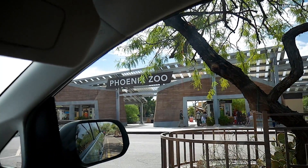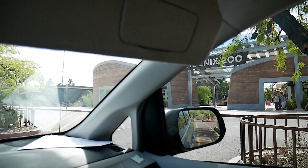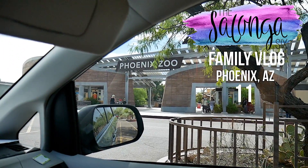Morning guys, we just got here at the Phoenix Zoo. It's early — we're trying to get here before it gets too hot. We are going to do a zoo vlog today, hope you guys enjoy this.